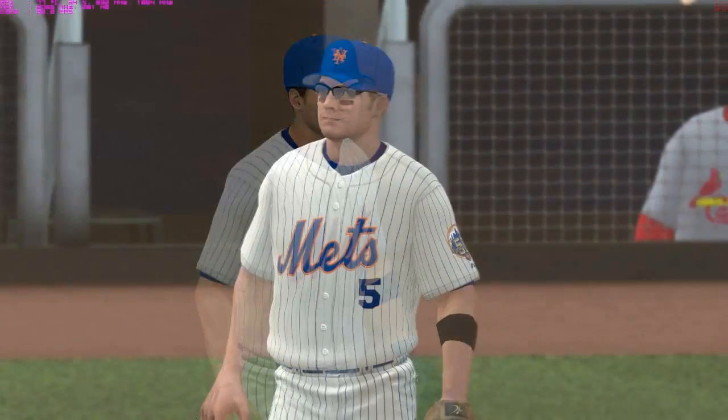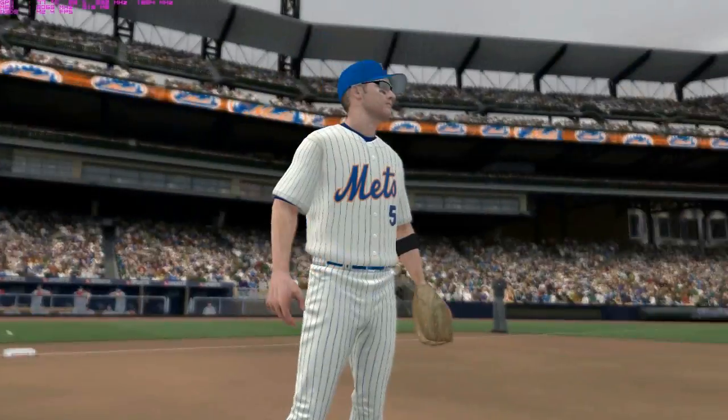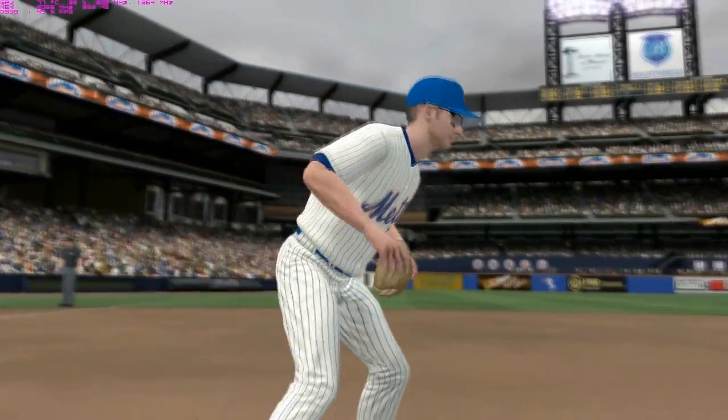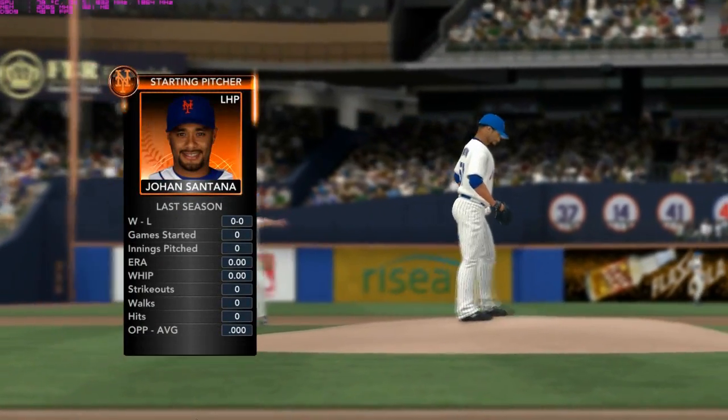2K Sports and Major League Baseball welcomes you. I'm Gary Thorne with Steve Phillips and John Crackley. The role of the starting pitcher is going to be handled by Johan Santana, and they get to do it on their own home field.